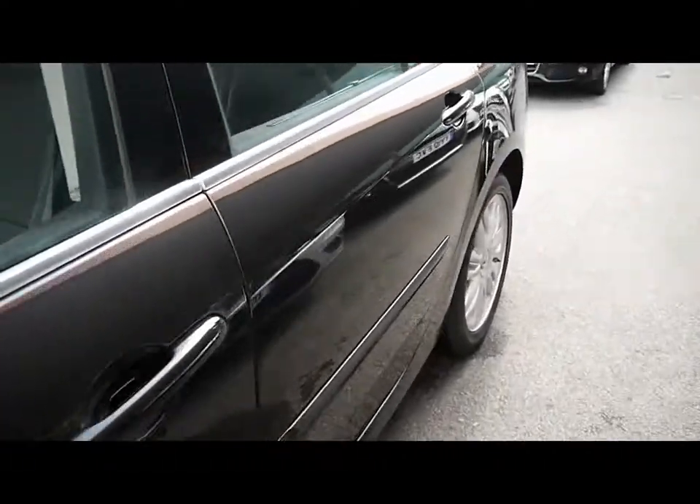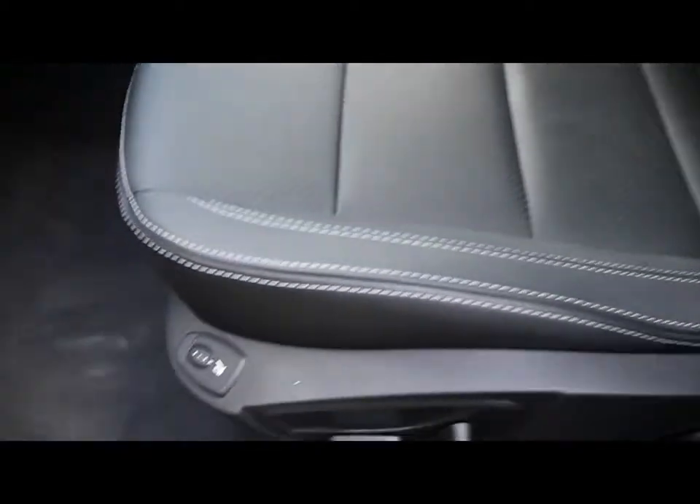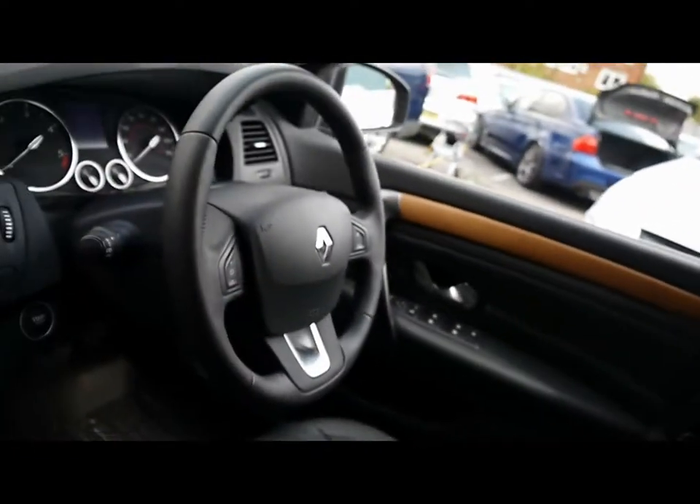I'll show you inside the vehicle now as well. Inside you'll find a full black leather interior, all in great condition. Both front seats are heated and electrically adjustable, and there's cruise control.